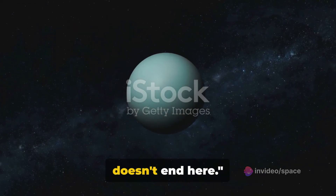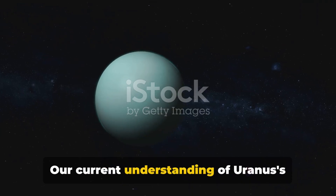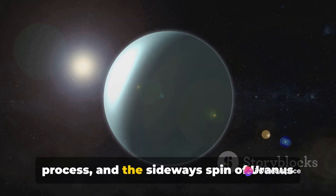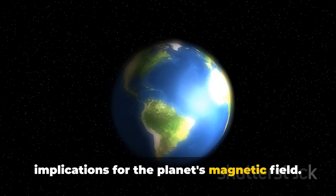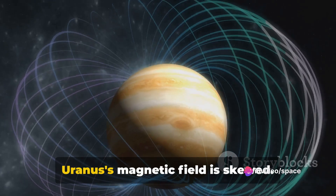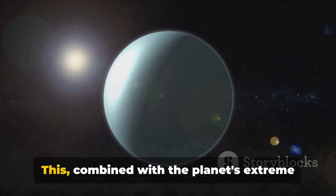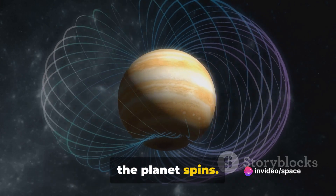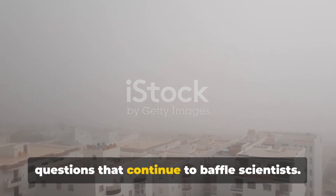Yet the mystery of Uranus's tilt doesn't end here. As we delve deeper into the cosmos, we continue to uncover more questions than answers. Our current understanding of Uranus's peculiar axial tilt is just the tip of the iceberg. Scientific inquiry is a never-ending process, and the sideways spin of Uranus is a testament to this fact. This unusual tilt has significant implications for the planet's magnetic field — tilted at a staggering 60 degrees from the planet's axis of rotation — resulting in a wildly fluctuating magnetic field that opens and closes as the planet spins. These are questions that continue to baffle scientists.